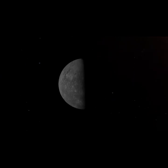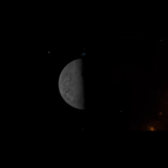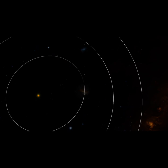Despite all this, NASA's Messenger spacecraft discovered water ice in the craters on Mercury's north pole. The craters are deep enough that sunlight never reaches the bottom, so it stays cold all the time. Because of its closeness to the Sun, Mercury orbits faster than any other planet, taking only 88 days to go around one time.